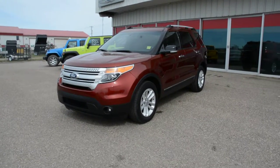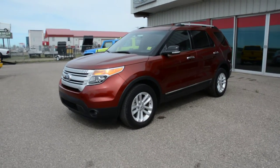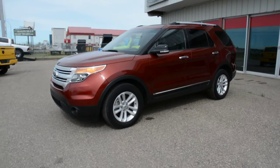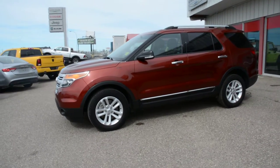Hey everybody, Brittany here over at Bonneville Dodge. Just here to show you this pre-owned 2014 Ford Explorer XLT we have here on the lot. We're just going to take a walk around this unit today to show you some of the great features and options that this model has to offer.